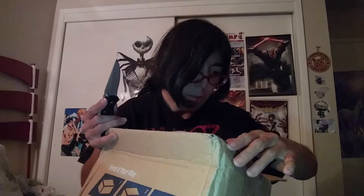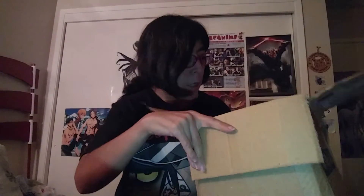It kind of worries me that the box is just a... and that's a recycle box too. Yep, this is what I was hoping.